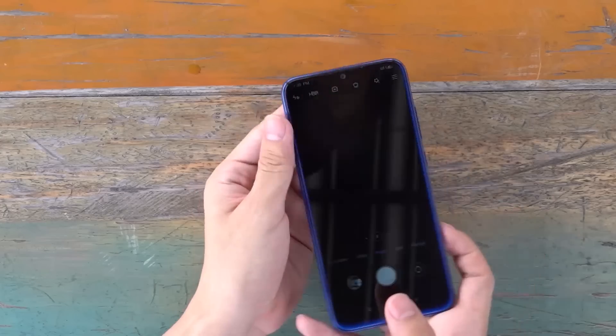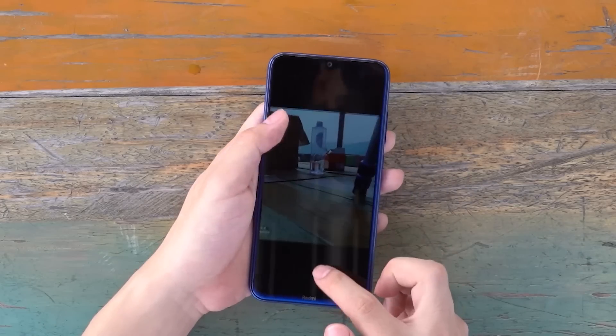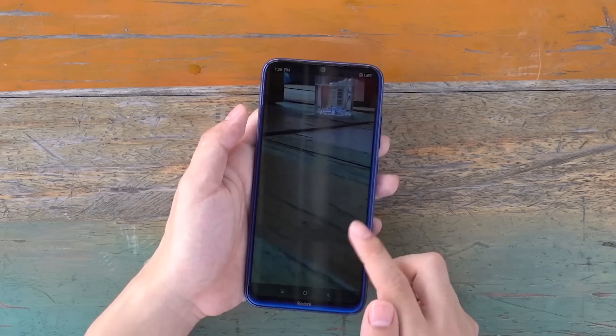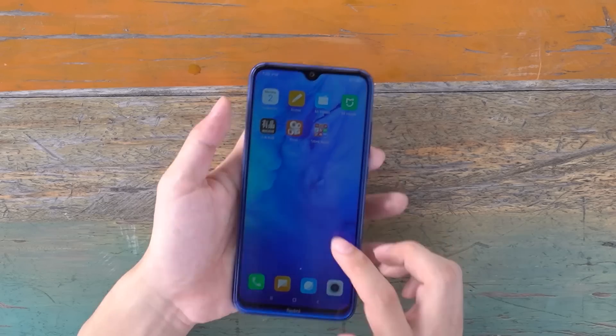As we all know, Redmi Note 7 has gained a lot of attention and achieved good results. How about the waterproofing performance of the new generation of Redmi Note 8? Let's have a look.